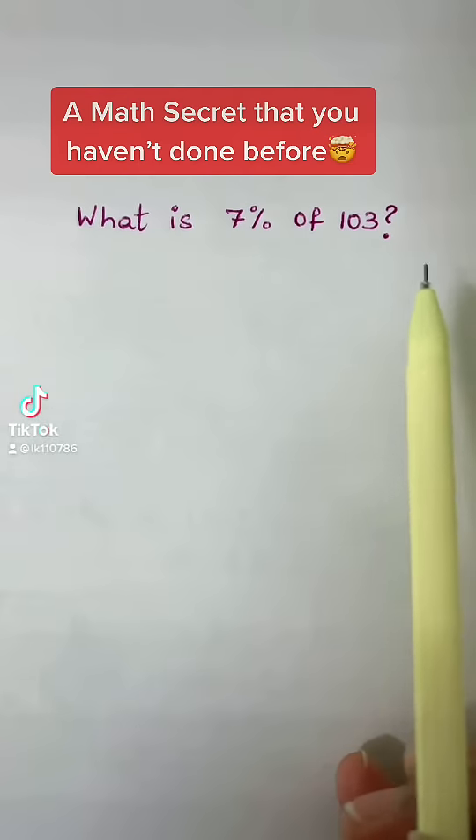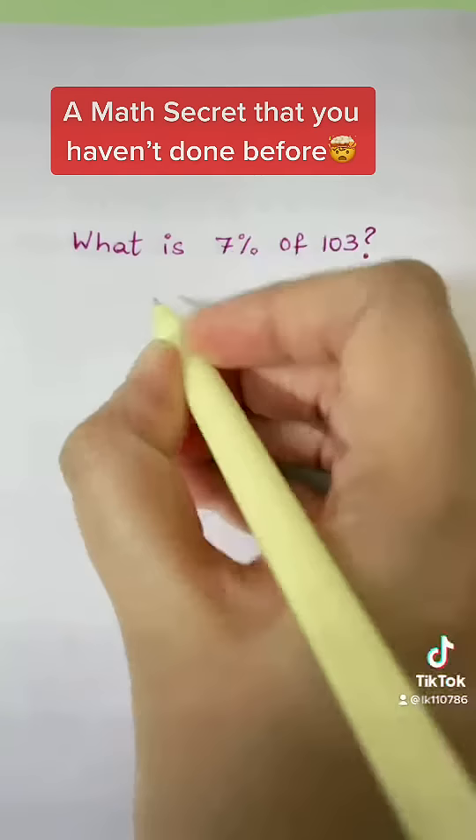What is seven percent of 103? All you have to do is get the percent and the number — seven and 103 — multiplied together over 100.